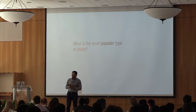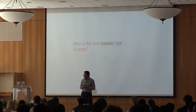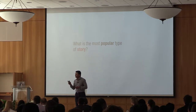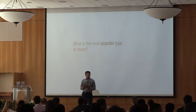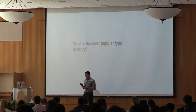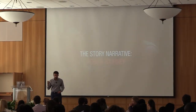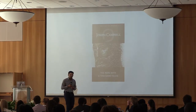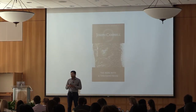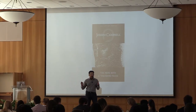I want to focus on how do you turn your pitch into a compelling story. Anyone know what the most popular type of story arc is? The anecdote is a good story frame, but there's actually an even more popular one that you find everywhere — the hero's journey.